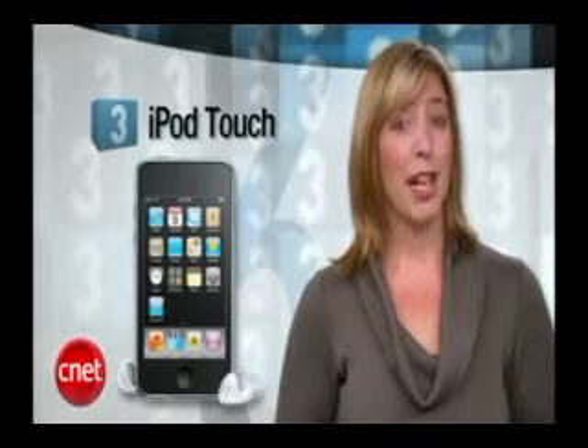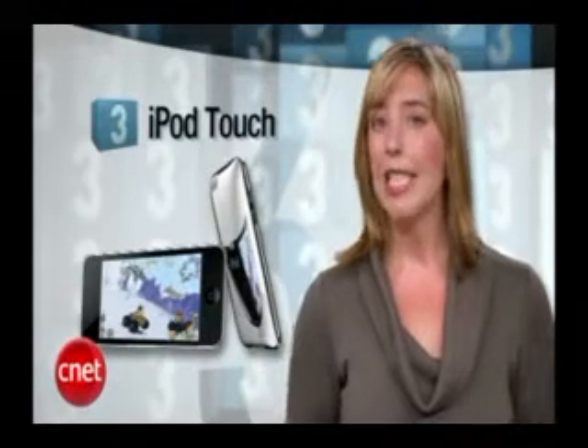Coming in at number 3, the iPod Touch. Your moms have expensive taste, but it is a pretty perfect gadget for entertaining both moms and toddlers. Trust me on this one.